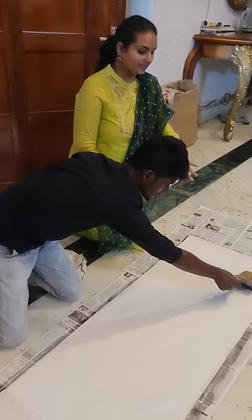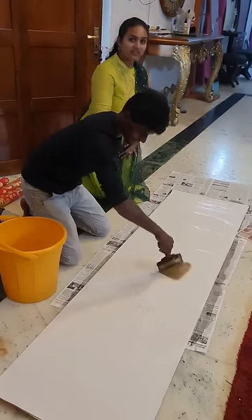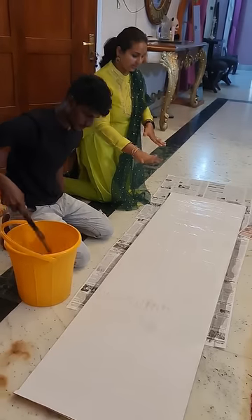First, we have CMC chemical adhesive on the back side. So this is the chemical wall.